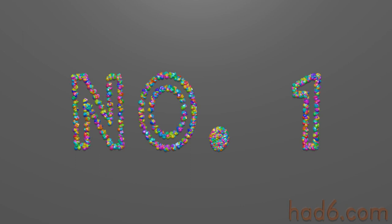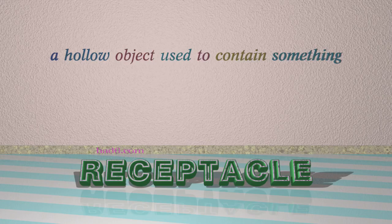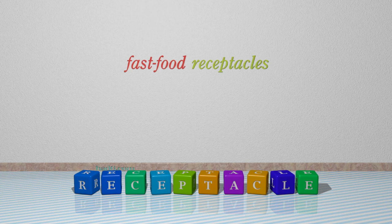Number 1: Receptacle. Which means a hollow object used to contain something. For example: fast food receptacles.